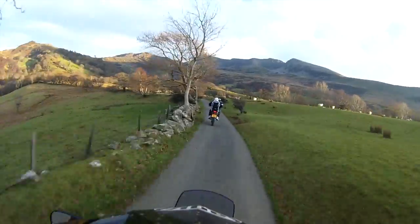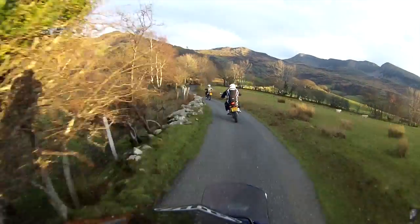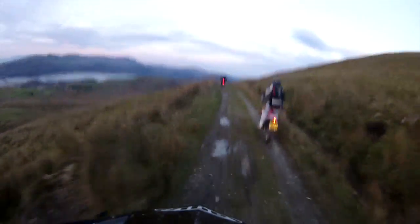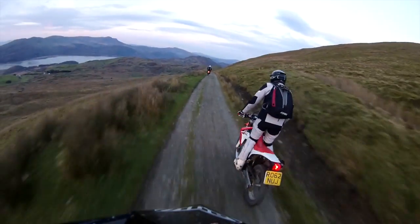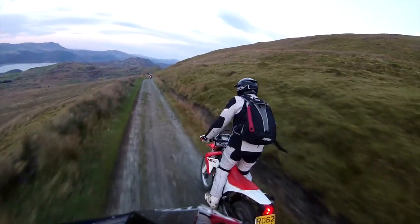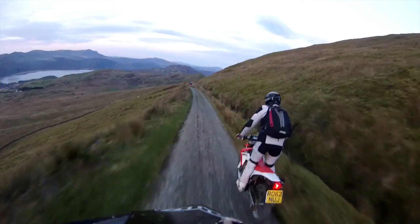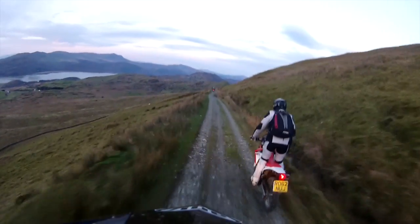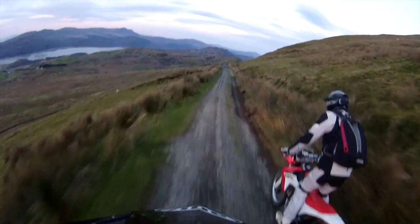The XT has the extra BHP and extra torque, but the CCM ran out of steam quite quickly on-road — that's really where it fell short of the XT. It just couldn't get out to high speed. I think it's a gearing issue: you're in top gear at 50 miles an hour and that's kind of game over. There's not much left. It's a shame — changing the gearing would probably sort it.